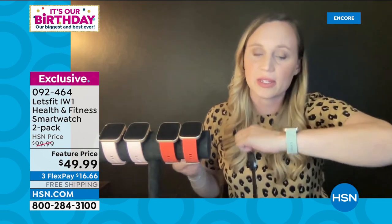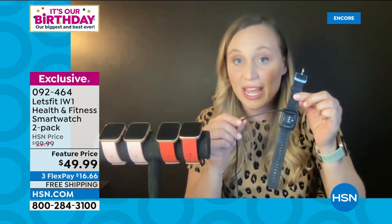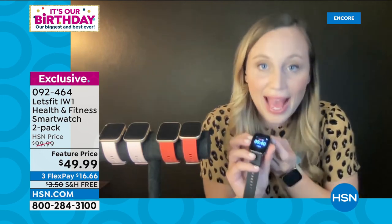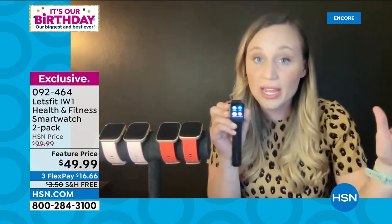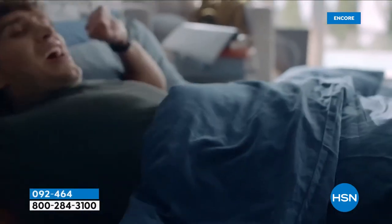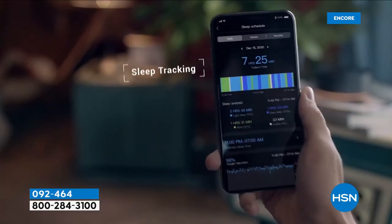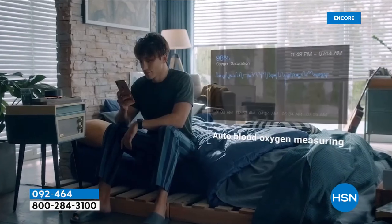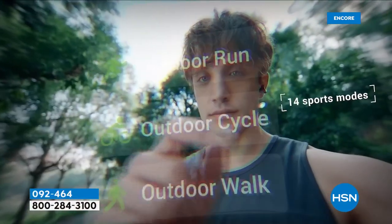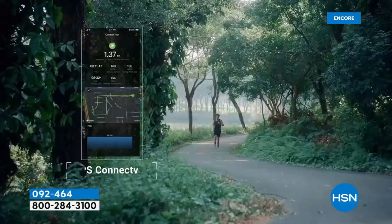My phone's always on silent so it's great to get calls on my wrist. The quick charging cable charges this watch in one hour for a full week of use. You can buy a smartwatch from other brands for $300-$400 and have to charge it every single night — this gives you a week on one charge.